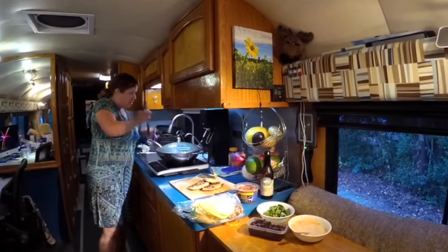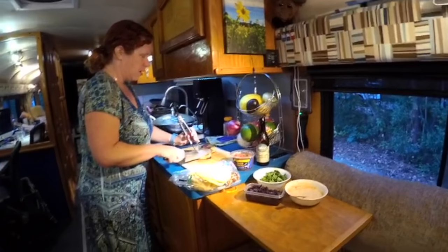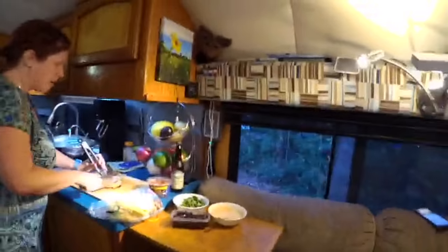Someone asks if we'll put our bus in storage or an RV park when we're on the boat. It depends on what we can find and what the options are.